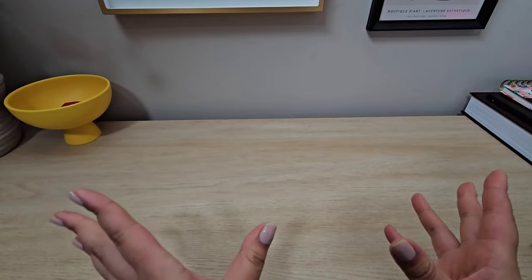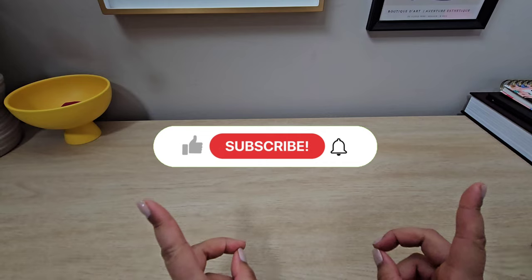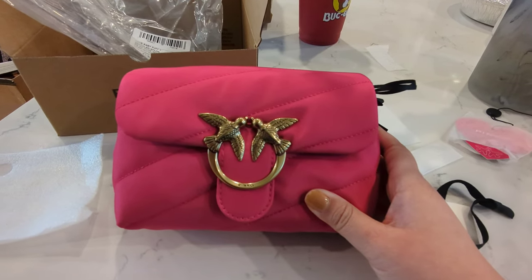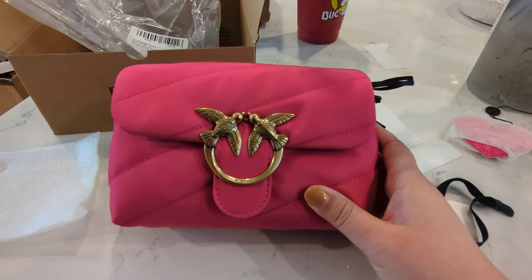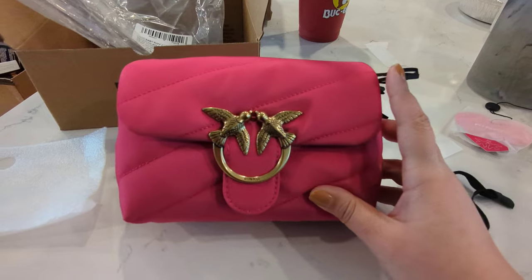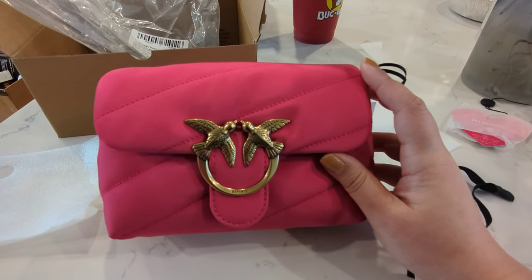I'm sad to say I didn't end up getting any of the bags from my original video — I really tried but it just didn't work out. Story time: I did end up purchasing from Satire the Pinko bag in the mini size, but it did not work out. I wanted to do a quick video on this because I've read and watched a lot of YouTube videos about Satire and people's experiences with it. This particular pink bag, which is completely adorable, I ended up picking from my previous summer bag video.